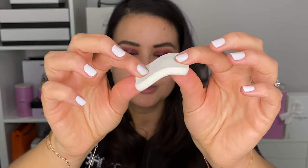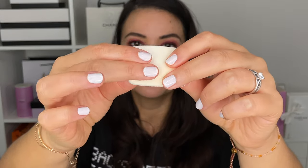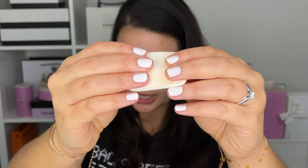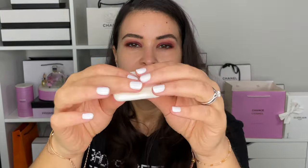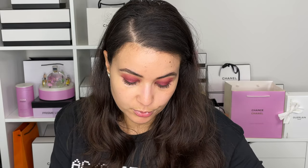Now let's talk about the sponge, because at first I thought it was a normal sponge — we've seen these before — but there are actually two sides and you can really feel the difference. One side is very, very velvety and soft; this is the side you use to pick up the product. The other side feels more like a traditional sponge and this is the side you use to blend. You can also use a brush instead if you prefer.